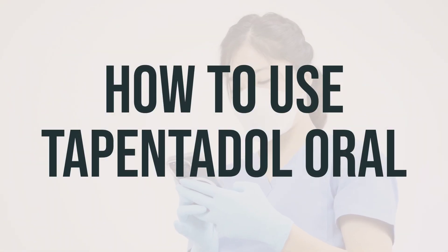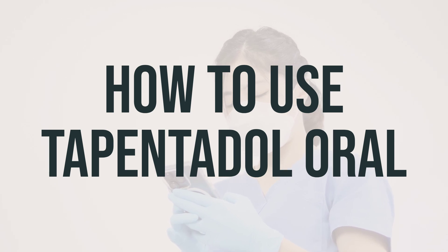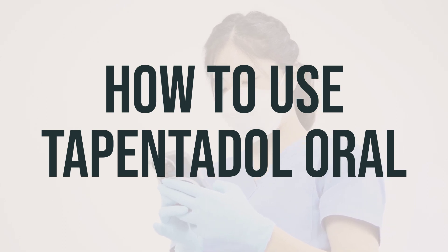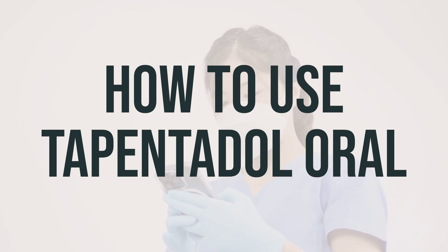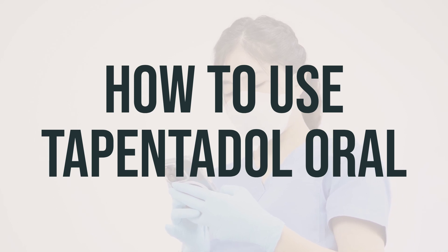Before taking Tapentadol, make sure to read the medication guide provided by your pharmacist. Take this medication by mouth as directed by your doctor, with or without food. If you experience nausea, it may help to take this drug with food or find other ways to decrease nausea. The dosage is based on your medical condition and response to treatment, so do not increase your dose or use this drug more often or for longer than prescribed.